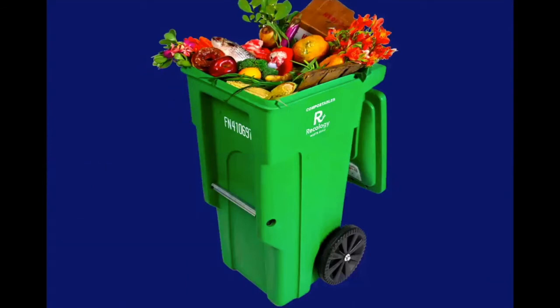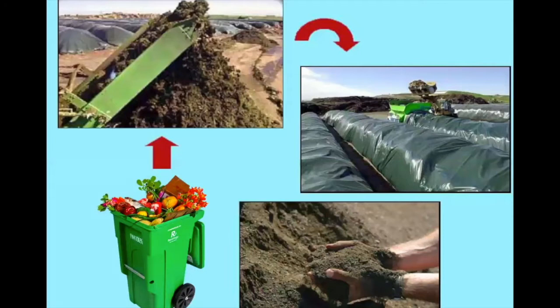Once we fill up our green bin with leftover food scraps, dirty paper, and yard waste, the garbage company comes to pick it up and takes it to Modesto City, where everything in our green bin gets placed into a huge grinder and ground up into tiny, tiny pieces. Then it's piled into long rows, just like the ones we see here. And in just 60 days, we have fresh, healthy compost.